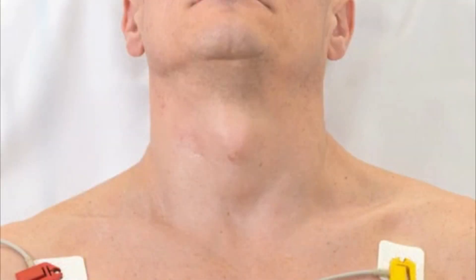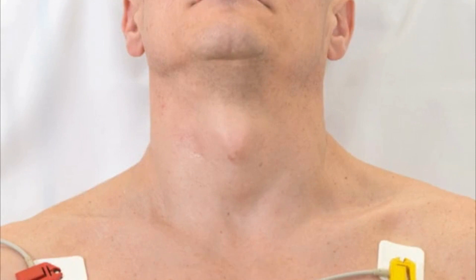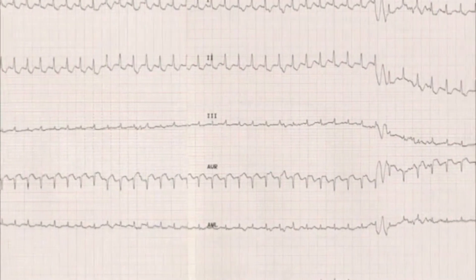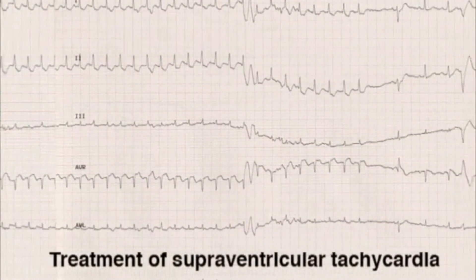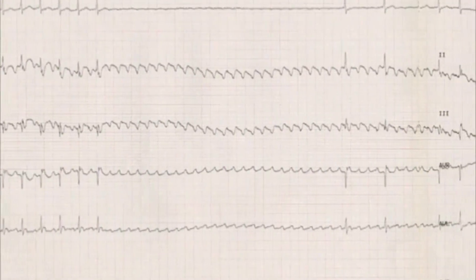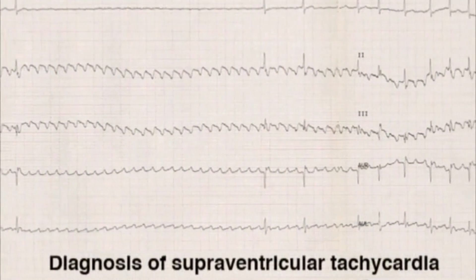The procedure can be performed at the bedside and is indicated in the evaluation of syncope in patients older than 40 years of age when a cause has not been identified on the initial examination. Carotid sinus massage is also recommended for the initial treatment of hemodynamically stable paroxysmal supraventricular tachycardias, and may help to determine the differential diagnosis of supraventricular tachycardia.